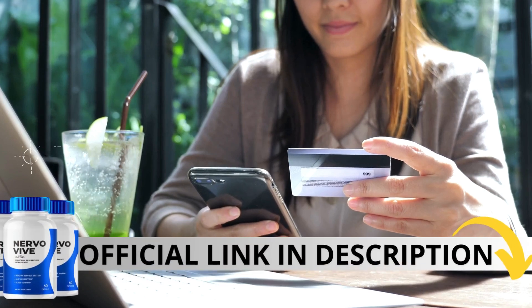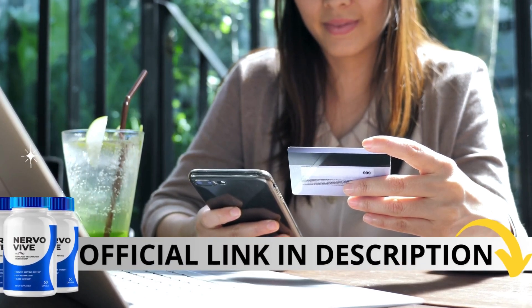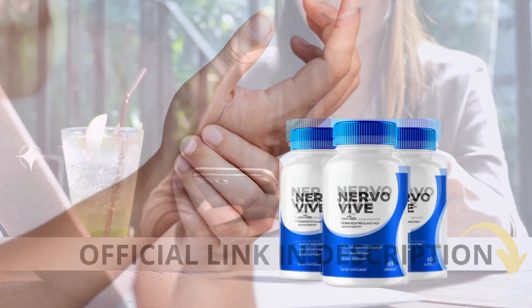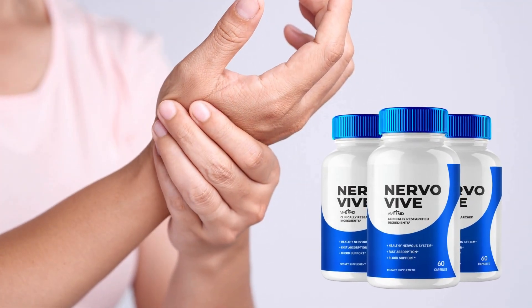The first thing you need to know about NervoVive is: be careful with the website you're going to buy from, because NervoVive is only sold on the official website. To help you, I left the link to the official website down below in the description of this video.